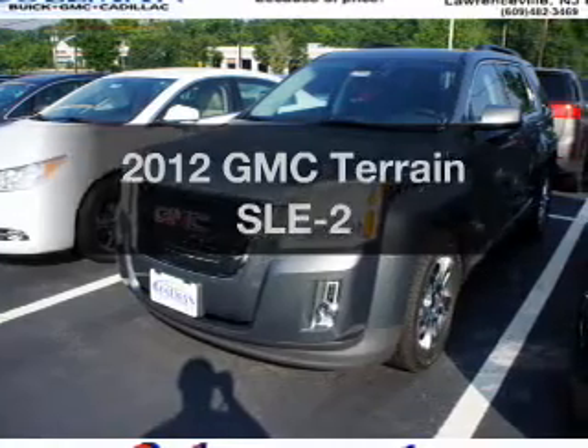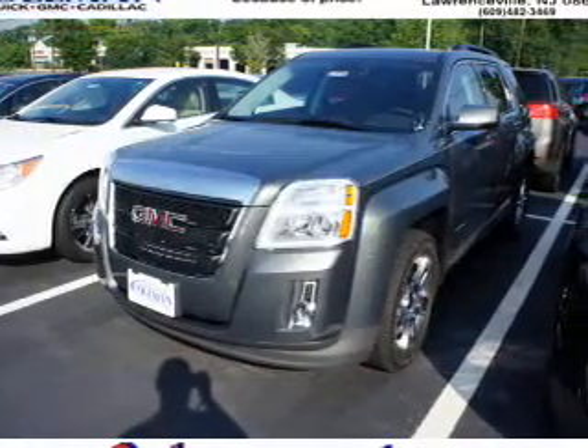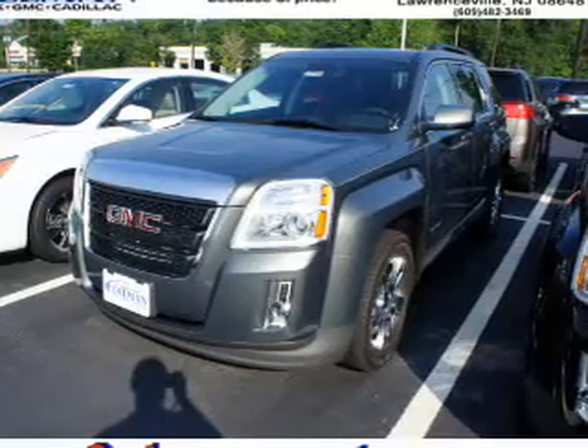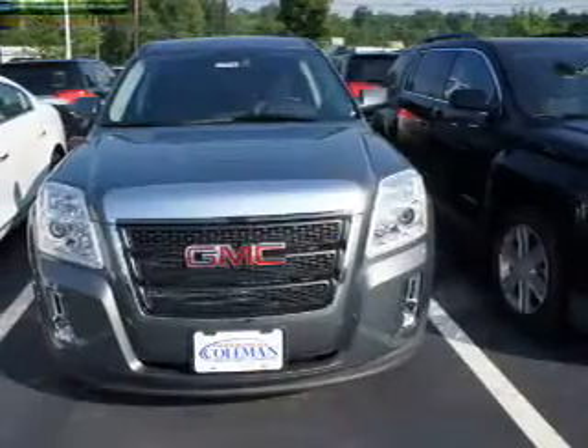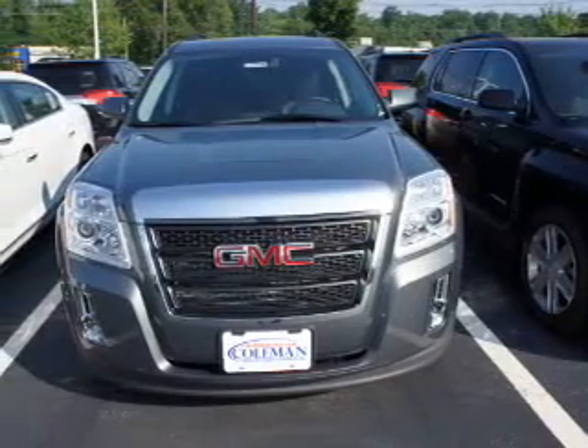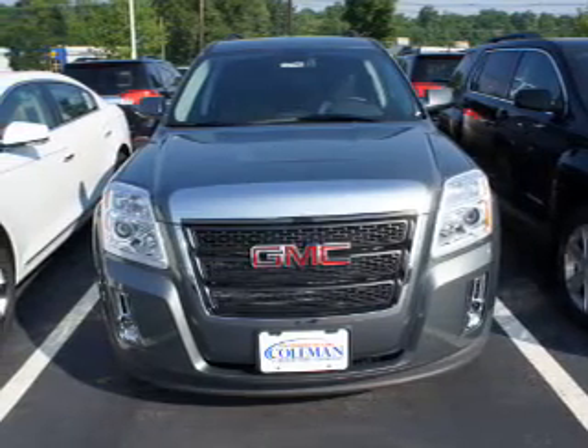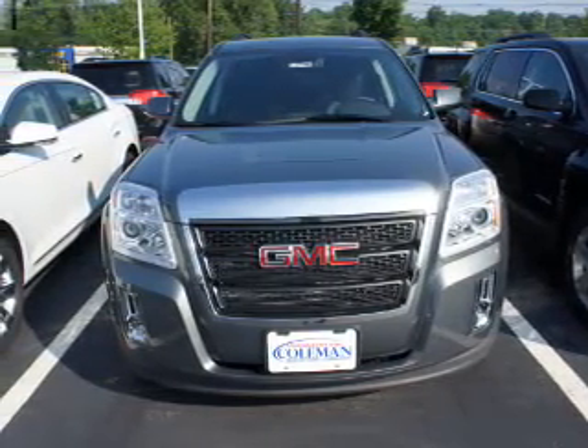Get noticed in this 2012 GMC Terrain. This is the set of wheels you've been looking for, with an efficient four-cylinder engine. The powertrain includes front-wheel drive connected to a smooth-shifting six-speed automatic transmission. A premium sound system is just one of the benefits of owning this vehicle.